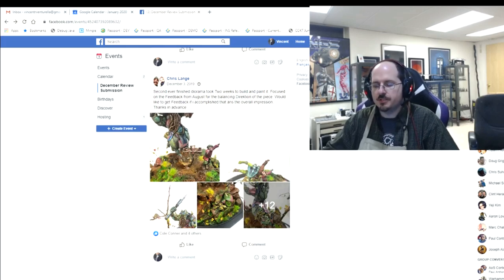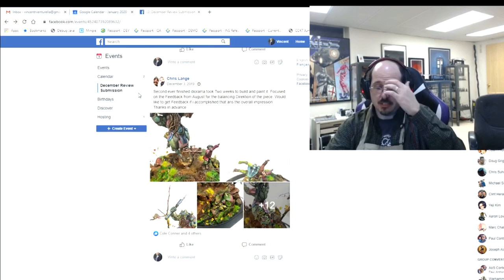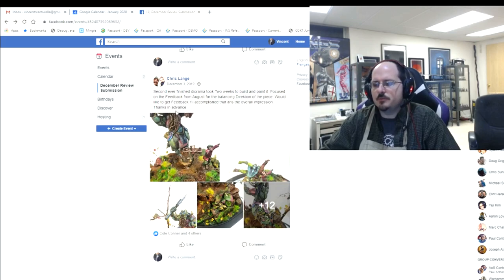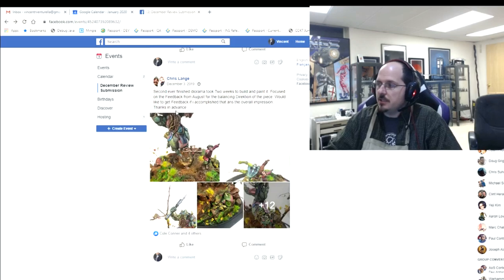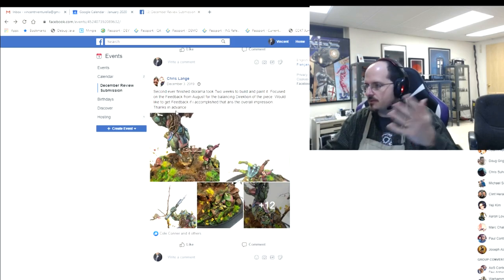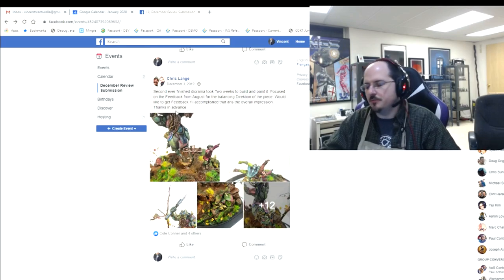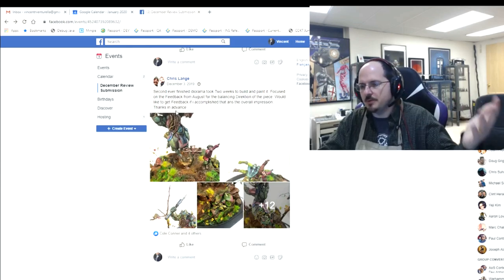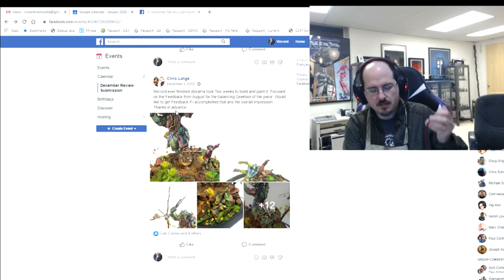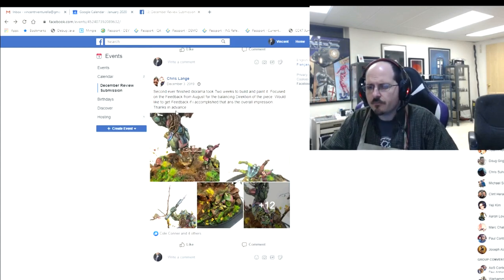Every month we invite members to post one finished project into the end of month review event. You can access those through the events item on the side — it'll take you to the monthly reviews where you can post in the current month's review. At the end of the month I go through and try to answer everybody's questions and give feedback. When you post, this should be a finished piece and you should ask for specific direction — it helps me a lot to know what you're going for so I can provide feedback accordingly.